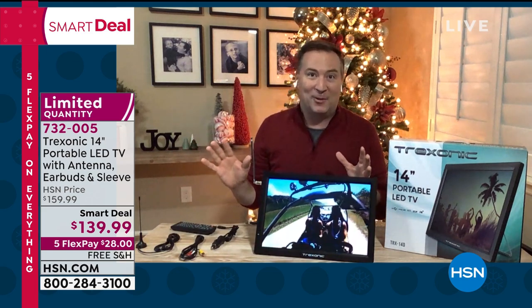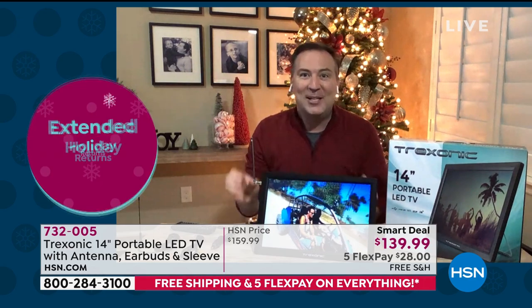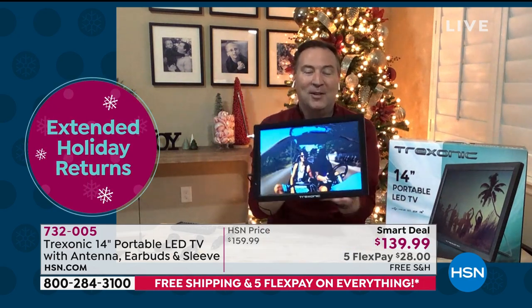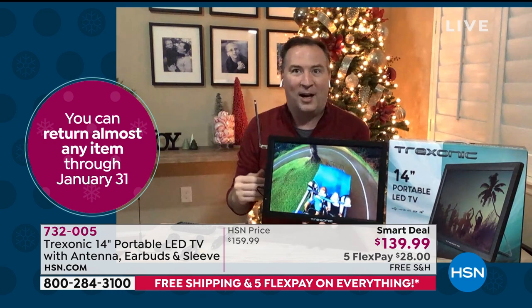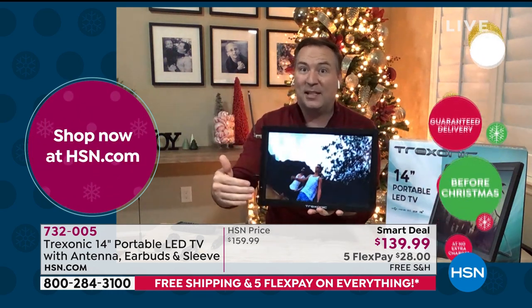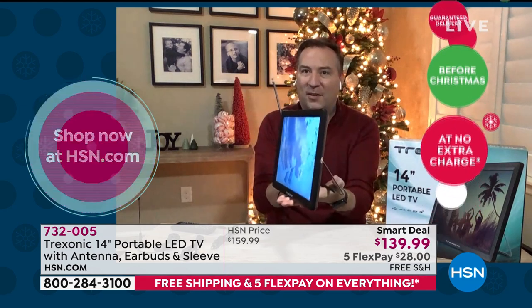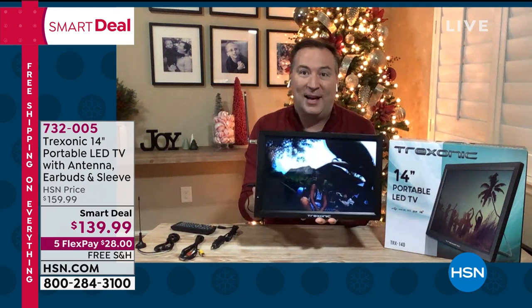Joe tells the story that his wife wins the TV battle on Monday — she watches The Bachelor. But he wants to watch his show too. So this sits on the coffee table and he can watch the football game while still engaging with her. It's big enough at 14 inches but small enough to fit on the coffee table, the side table, the nightstand, and to go anywhere throughout the house.